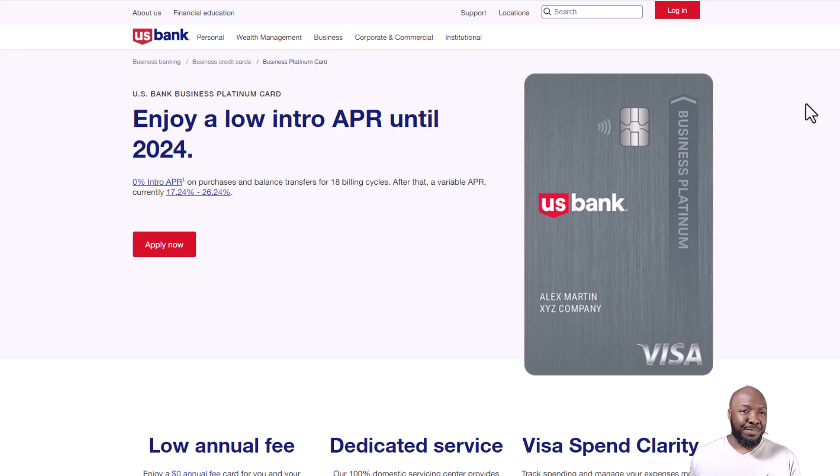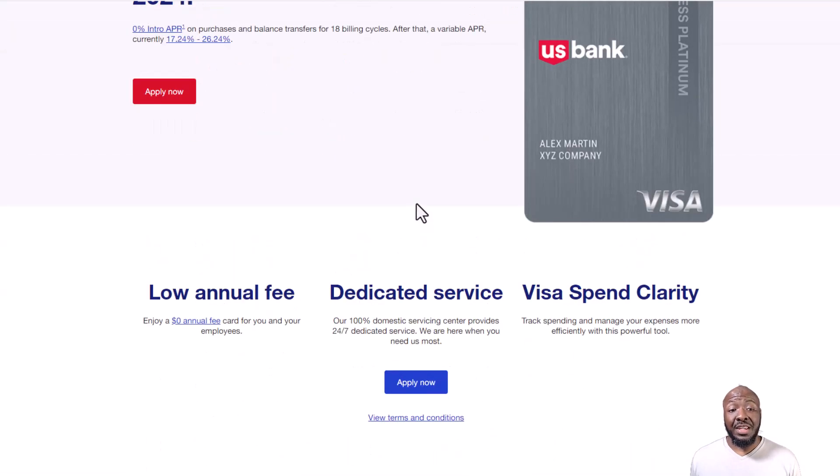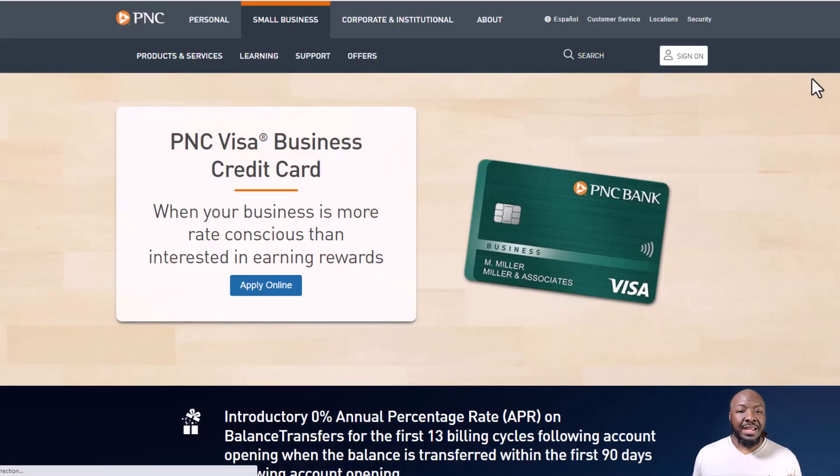There's also no annual fee on any employee cards you might get for your team, which makes it a very good option. The last card is from PNC Bank — specifically the Visa Business Card. This card is really good for people who are rate-conscious and more worried about rates than rewards.